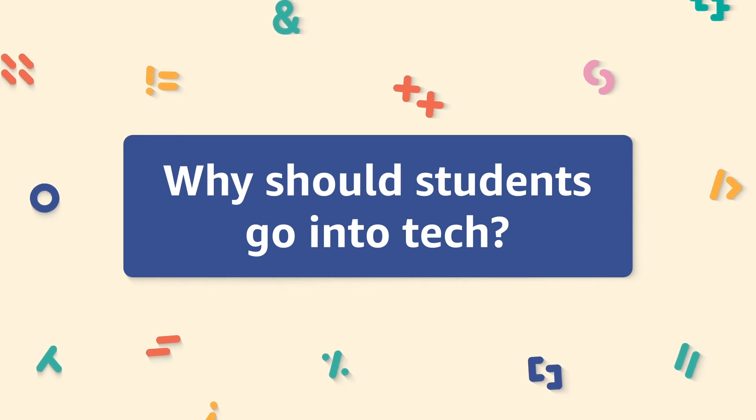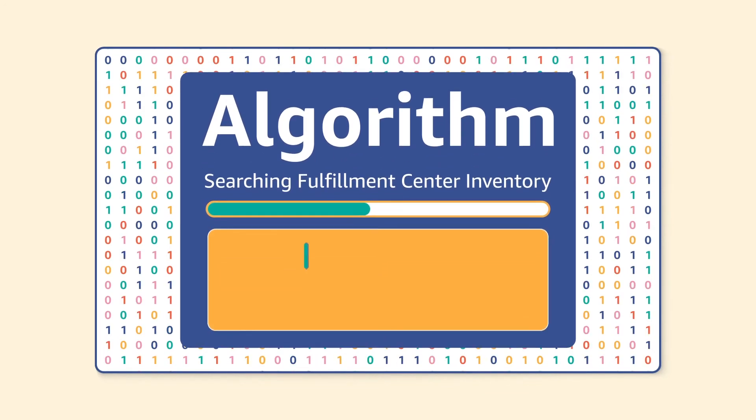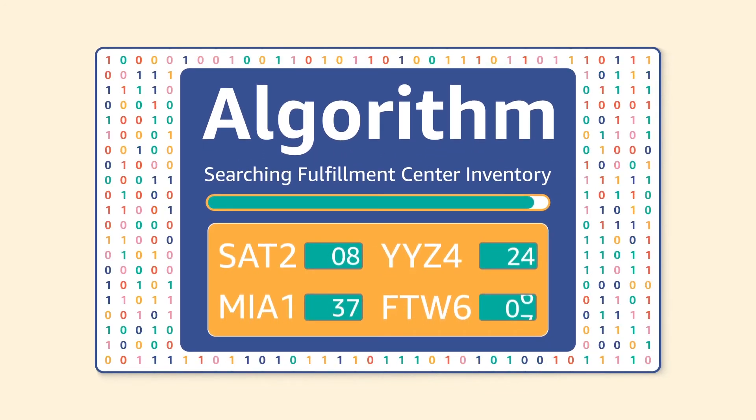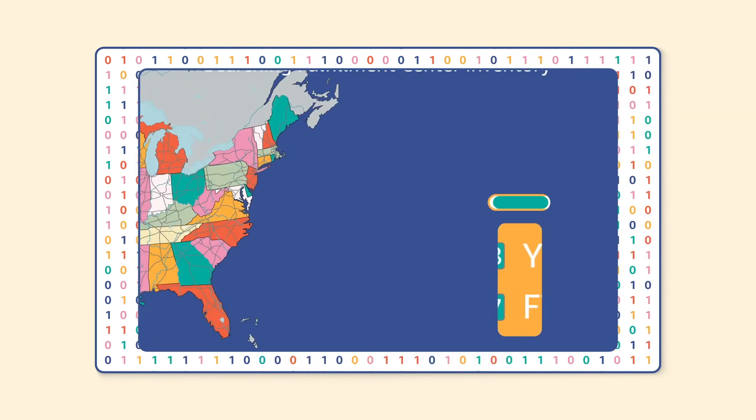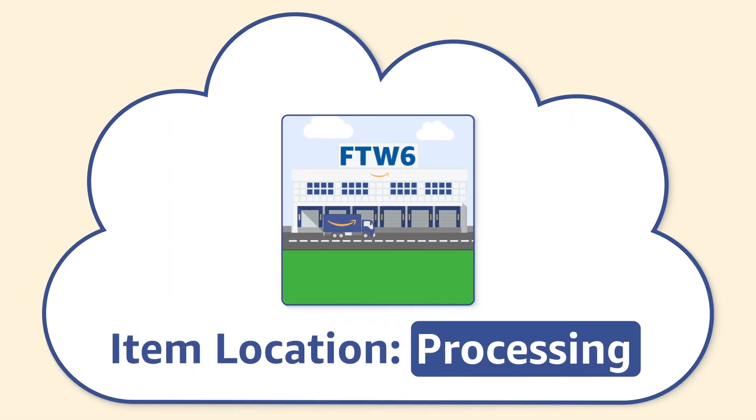I would encourage students to get into careers in tech if they want to make a difference in society and get to work on technology that society uses every day to help advance our lives. Tech is a field that is constantly changing and constantly evolving, so you're going to be working on problems that just evolve and change and you'll likely never get bored. My friends and my family all get Amazon packages and I get to see how the work that I do impacts a lot of different people, and I think that can just be really rewarding and fun.